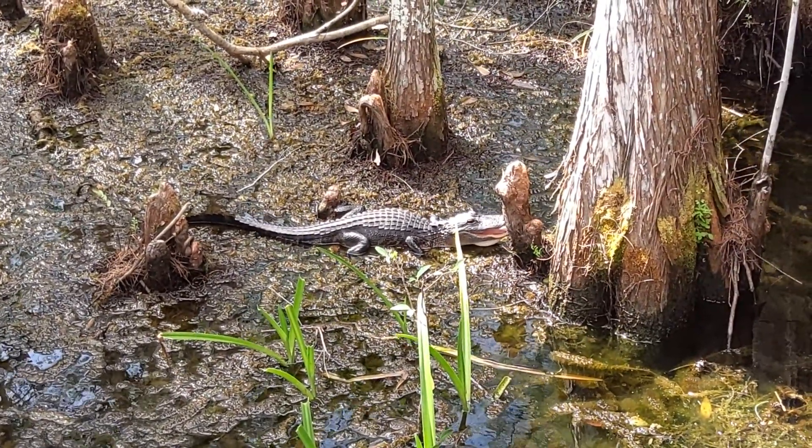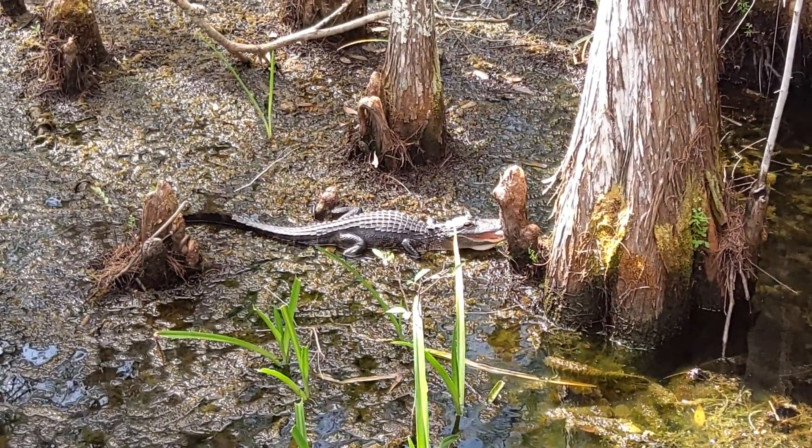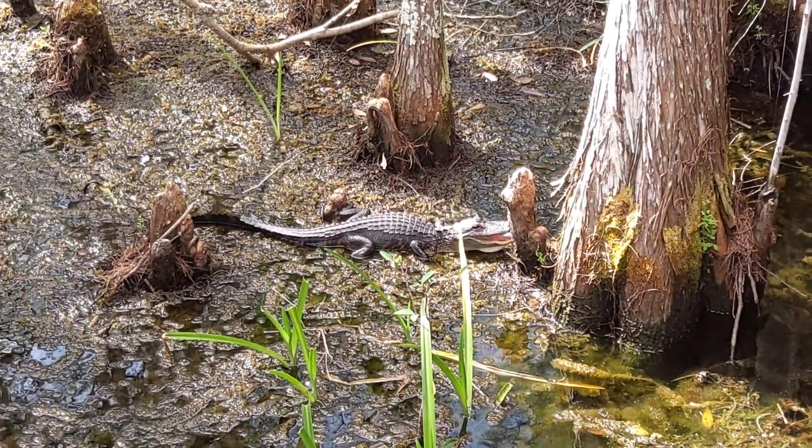We can be good neighbors to alligators too, as long as we respect their space and don't feed them. When people break the law and feed alligators, alligators lose their fear of people, and this can be dangerous to both alligators and to people.